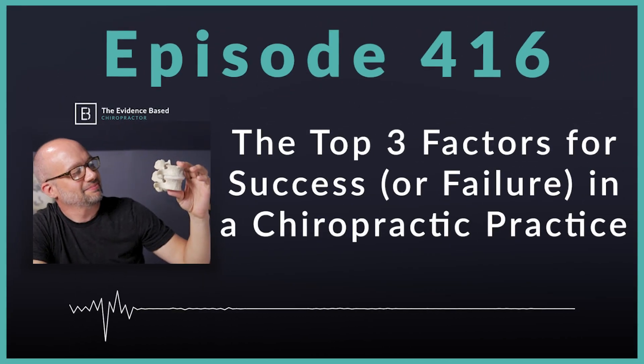Hello, and welcome to the Evidence-Based Chiropractor. I am your host, Dr. Jeff Langmaid. On today's episode, we are going to talk about the top three reasons for success or failure in a chiropractic practice. I was asked this question on an interview the other day, and I'd love to highlight the three reasons I have found looking at thousands of practices, including my own experience, on what makes a successful practice and what might lead to struggle or failure.